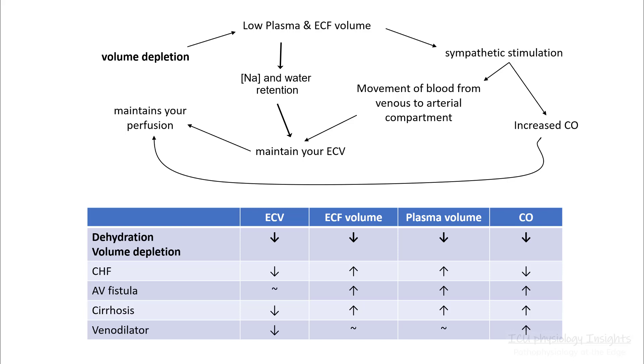If your volume depletion is very advanced and you don't get enough fluid, you will be unable to maintain your ECV, and despite maximum increase in cardiac output, you won't be able to maintain your perfusion and you will pass out.